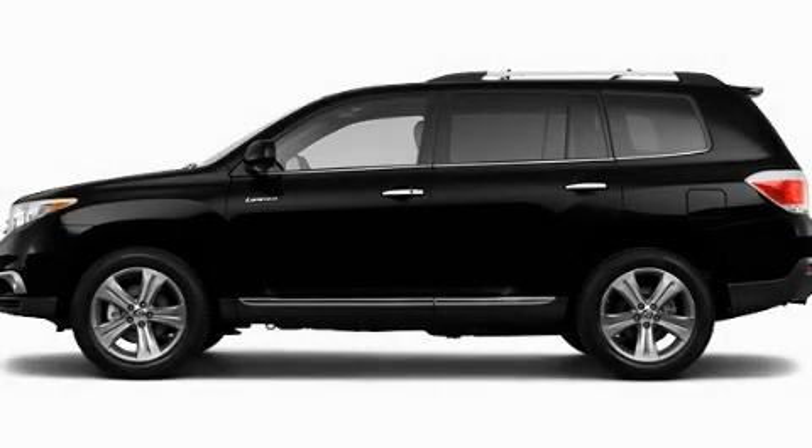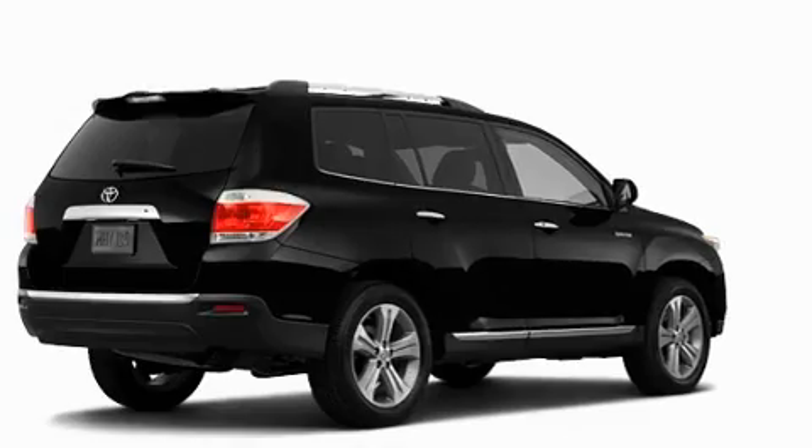This is a brand new 2011 Toyota Highlander. Safety, space, and comfort.